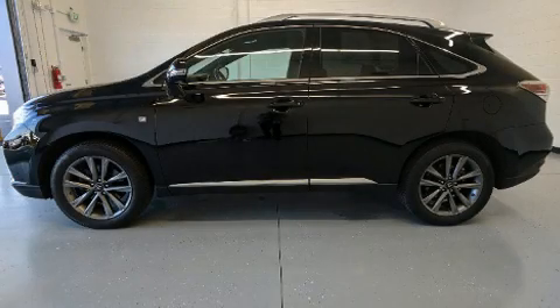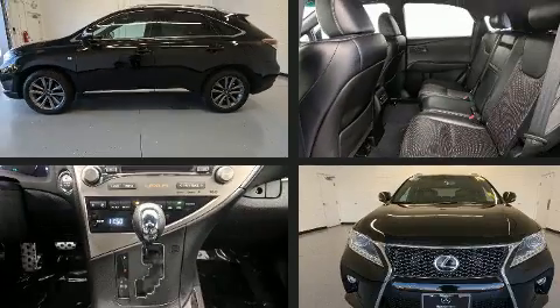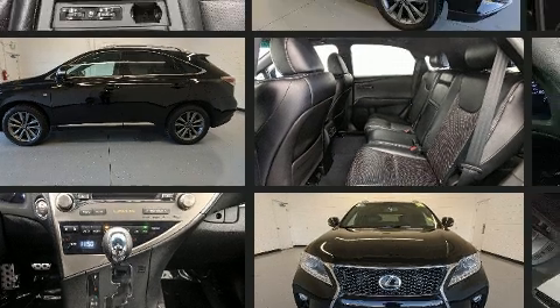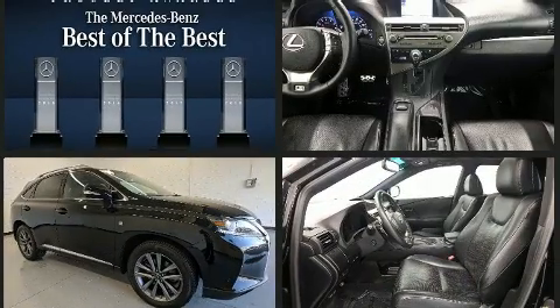You can expect a lot from the 2014 Lexus RX 350. Under the hood you'll find a six-cylinder engine with more than 270 horsepower, providing a spirited yet composed ride and drive.